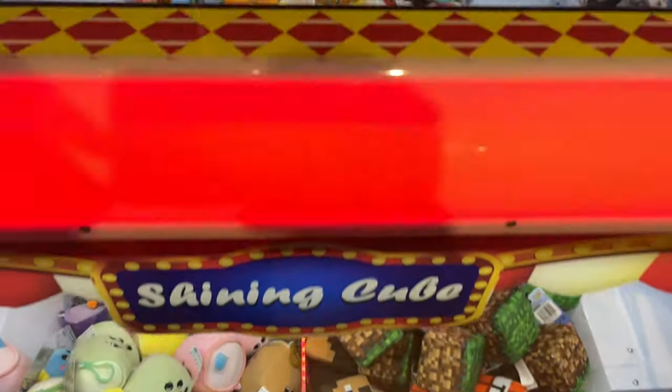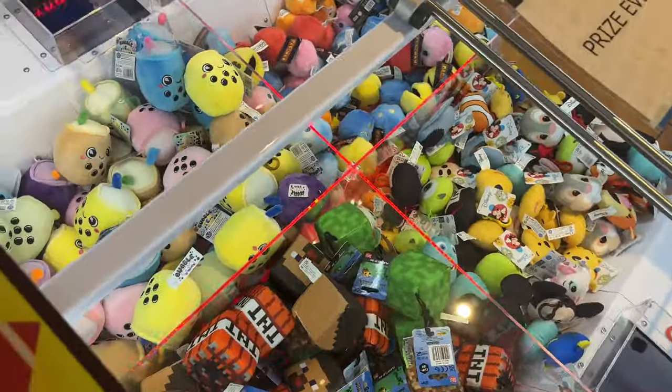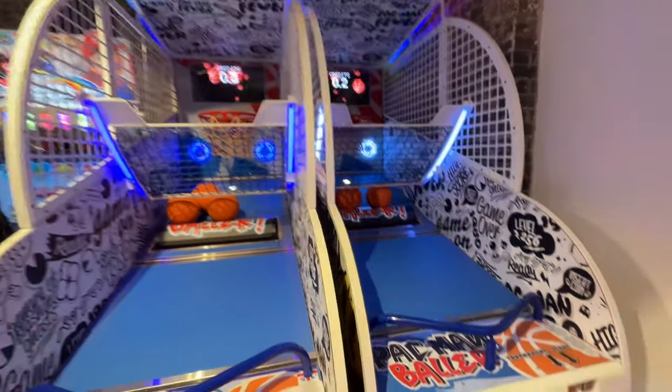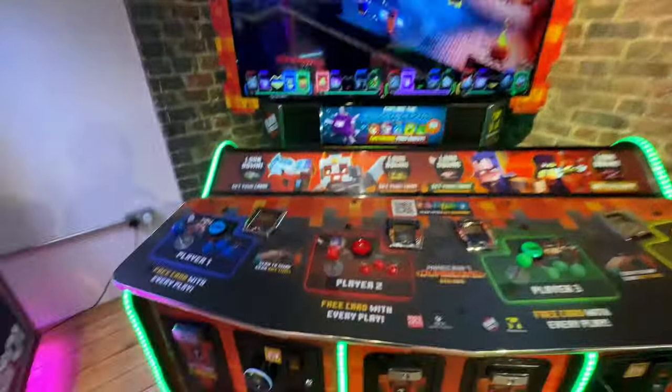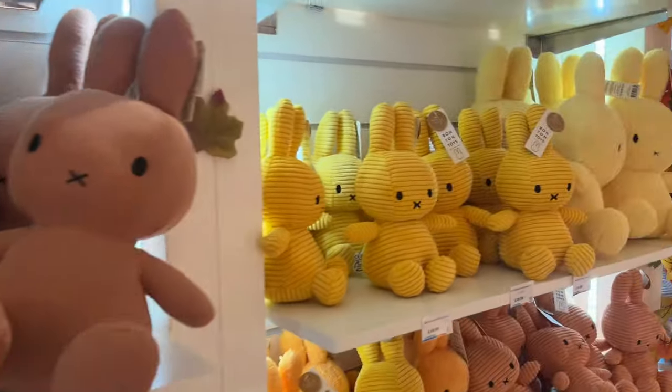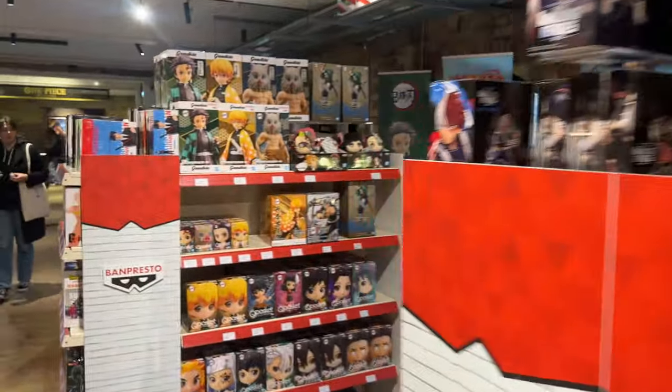There are arcade games to play here, there are some claw machines, there are some actual arcade games, there's basketball. These things you can come along and play. You will require tokens to play a lot of these machines, and I'll get back to those tokens in a bit.